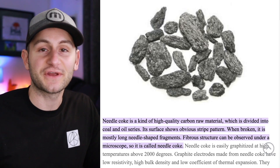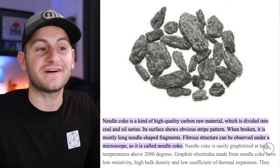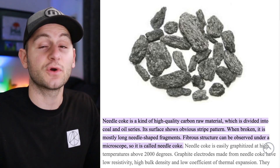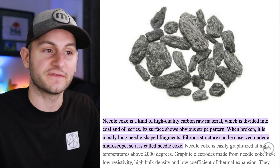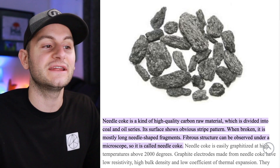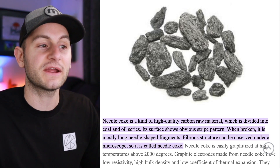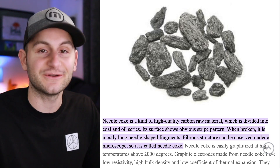In case you're wondering why it's called needle coke — it's a kind of high-quality carbon raw material divided into coal and oil series. Its surface shows an obvious stripe pattern, and when broken it's mostly long needle-shaped fragments. A fiber structure can be observed under a microscope, so it's called needle coke.